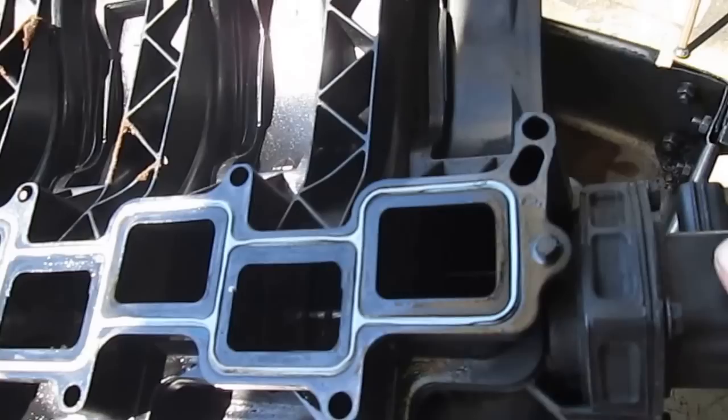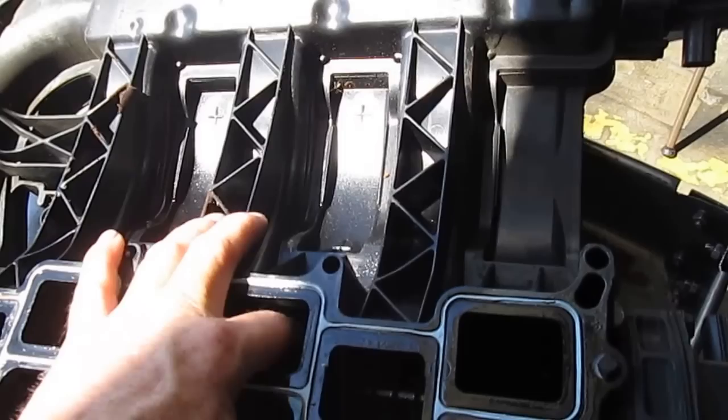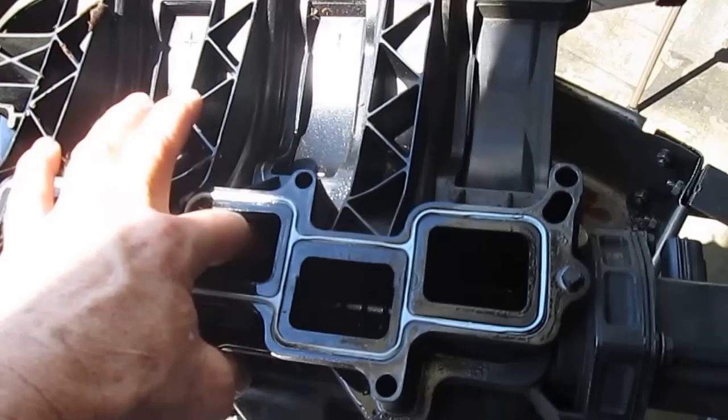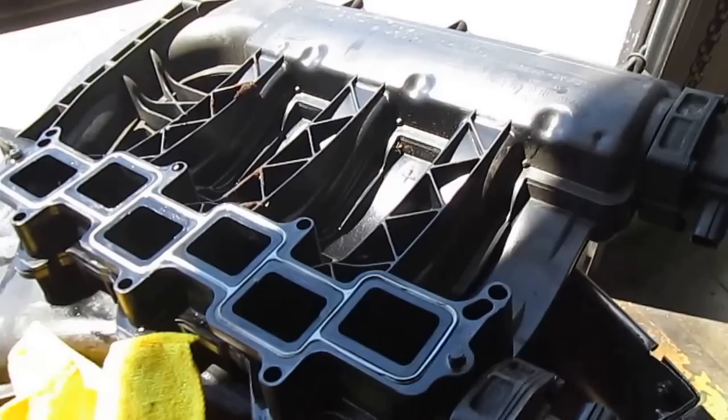One thing I noticed — I stuck my finger down inside the runner and moved it to see how it moved, because it has a load from the actuator on it. It's moving smoother. You can actually hear it when it bottoms out and stops. There's no binding, no hanging up whatsoever of that runner.